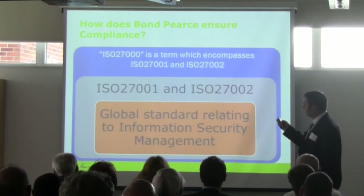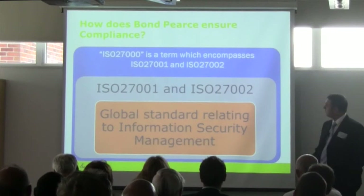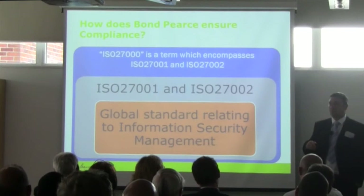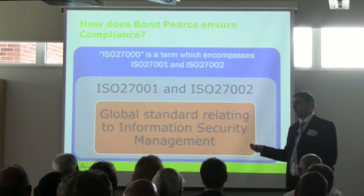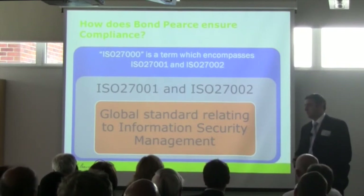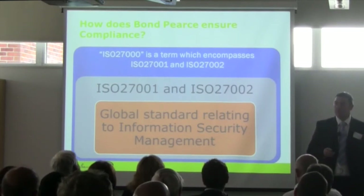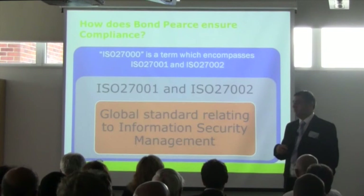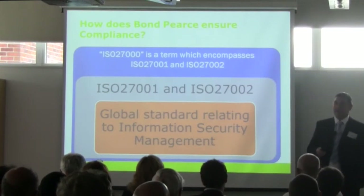There are two main parts to 27001. One is the certification side, which is 27001 — the only part you can be certified for — and 27002, which covers the technical processes behind it: all the controls and everything you must do in order to satisfy and achieve that standard. There are 135 controls within the standard. Not all of them will apply to your particular business; however, you cannot simply state in your statement of applicability that none of the controls are applicable.